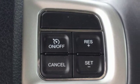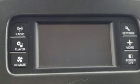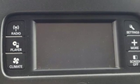The Car Connection notes the ride quality remains a strong point with the proper damping and roll control for a family vehicle.